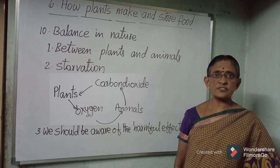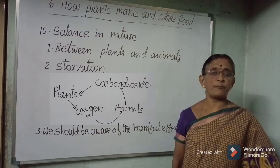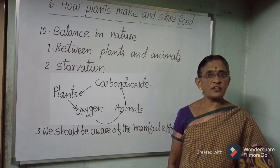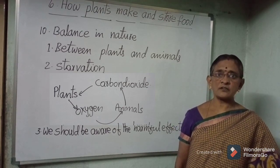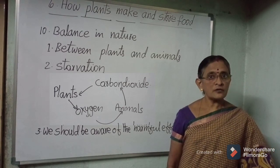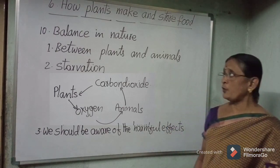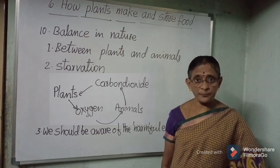Plants, animals, humans, and microbes form the living part of the world. Soil, air, water, and rocks form the non-living part of the world. We are all interdependent.